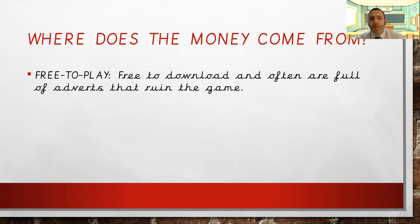We have free-to-play games, quite often free to download, and they're often full of adverts that kind of ruin the game because you get halfway into something and a big advert pops up and you've got to wait 30 seconds for it to play and close down. So these free-to-play games have adverts in them. The advertiser purchases space in that app or game to promote their product, and sometimes people will click on them and buy the items. That's one of the ways of making money.